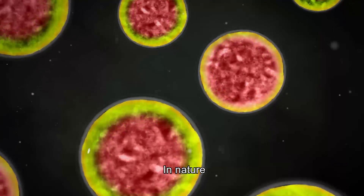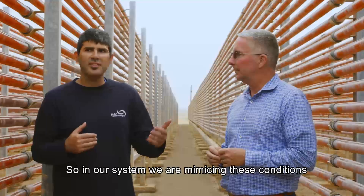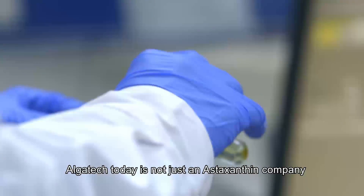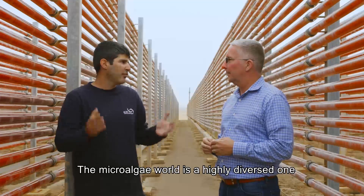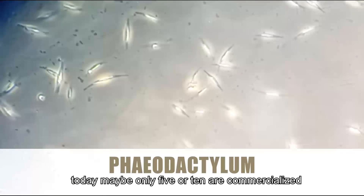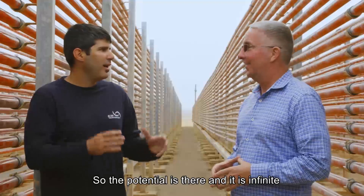In nature, Haematococcus produces astaxanthin under harsh conditions in order to cope with extreme stress and to survive. So in our system, we are mimicking these conditions to make it produce high levels of high-quality astaxanthin. Algatech today is not just an astaxanthin company. The microalgae world is highly diverse — close to a million different species. Of those, maybe only five or ten are commercialized today. So the potential is there and it's infinite.